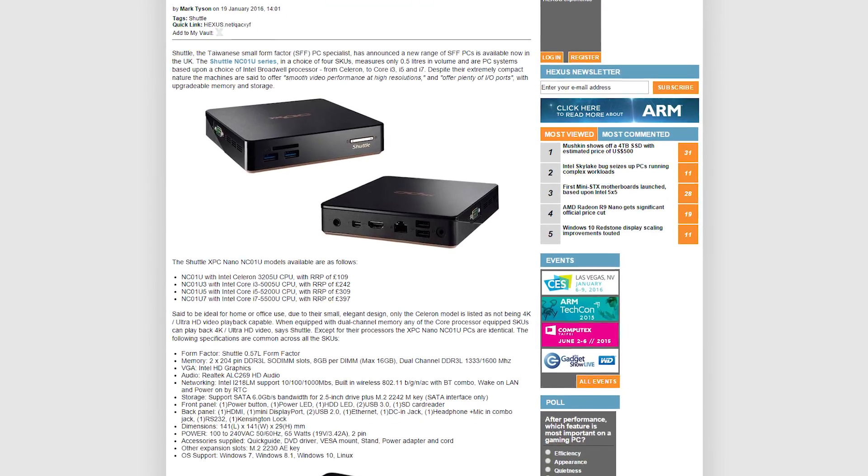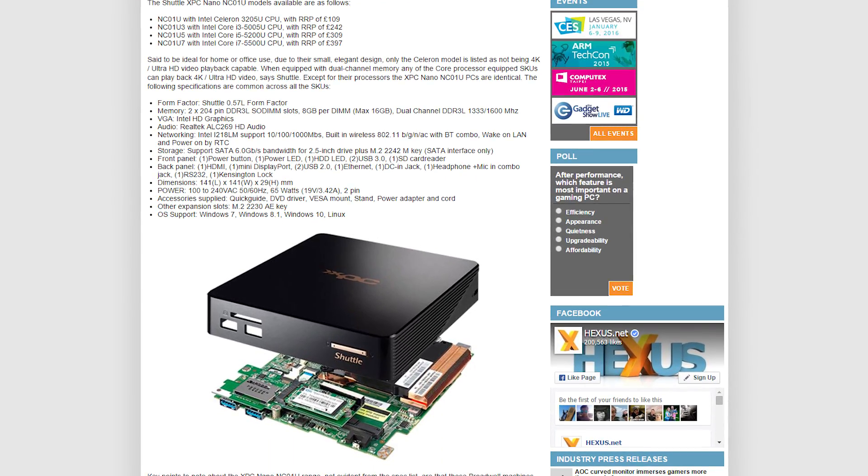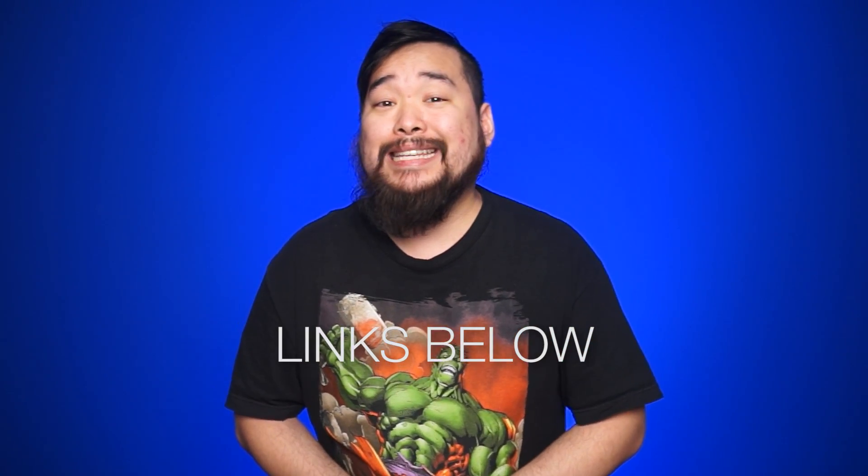Shuttle has launched a new range of small form factor PCs and they only measure 0.5 liters in volume. Sources for all of today's news stories can be found in the NCIX forum post linked in the description.